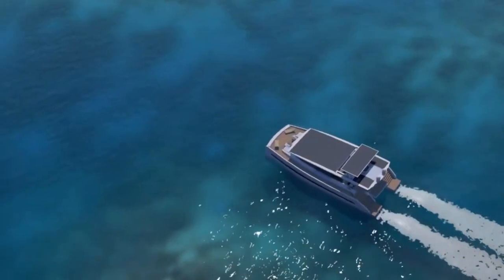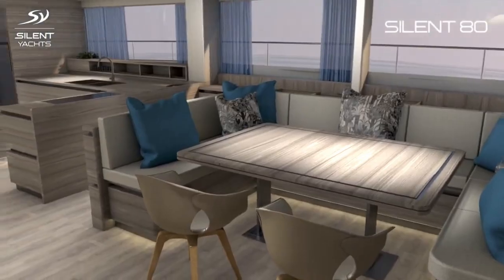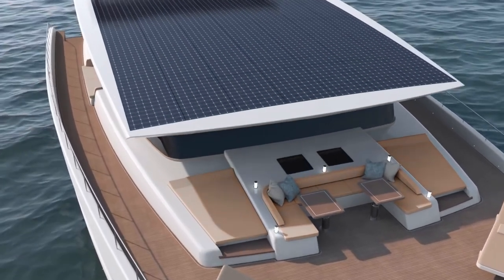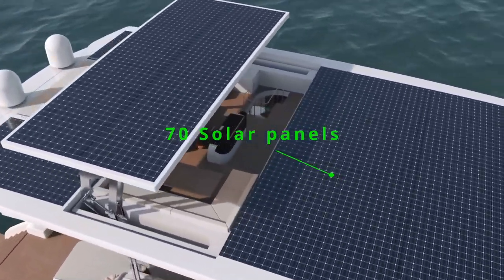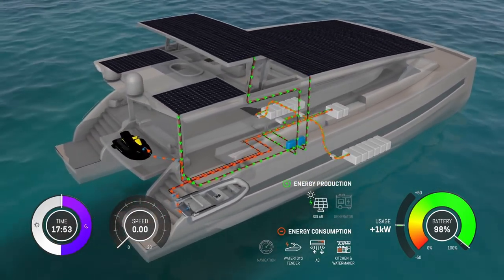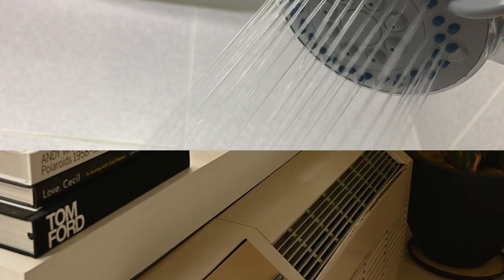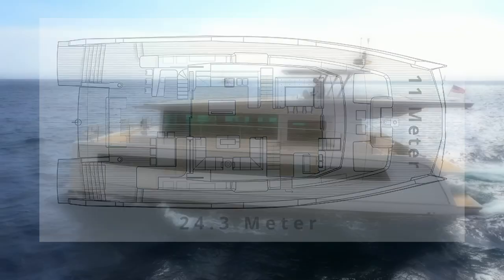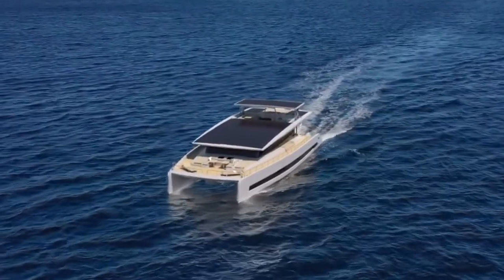The second Silent Yacht we will be looking at is the Silent 80, which offers ultimate luxury as well as customizable layouts for up to 10 guests and 4 crew members. Each vessel is fitted with 70 solar panels across the flybridge, generating 26 kilowatt peak of power. This green energy is stored in lithium batteries — the same ones used in a Tesla — enabling it to cruise all night and power onboard amenities. The Silent 80 has a length of 24.3 meters, a beam of 11 meters, and a draft of 1.2 meters.